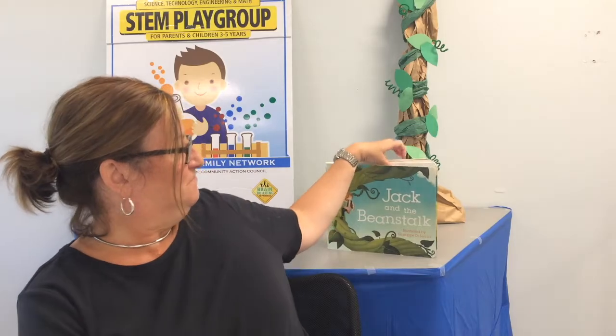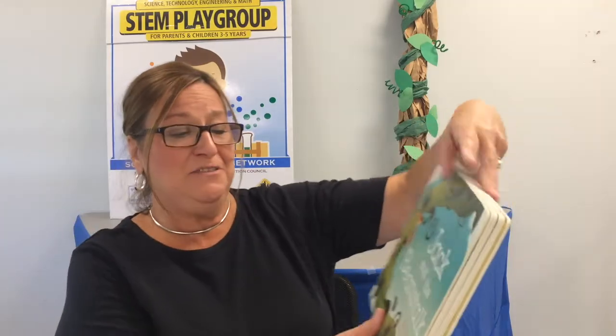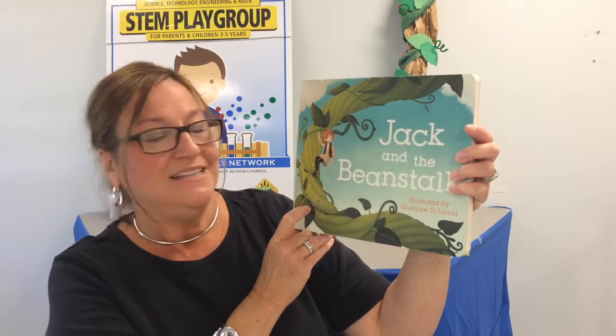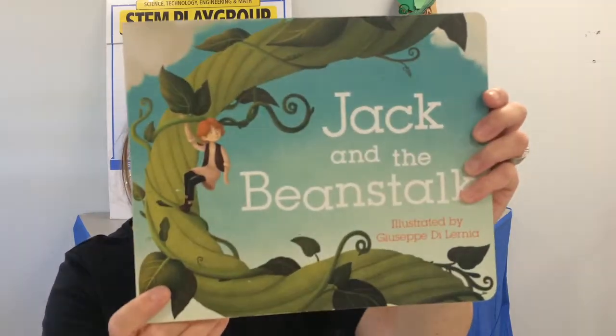Every Storybook STEM class starts off with a story. Today's story is a fairy tale and that means that it didn't really happen. The name of our story is Jack and the Beanstalk, illustrated by Giuseppe Delernia. Jack and the Beanstalk.